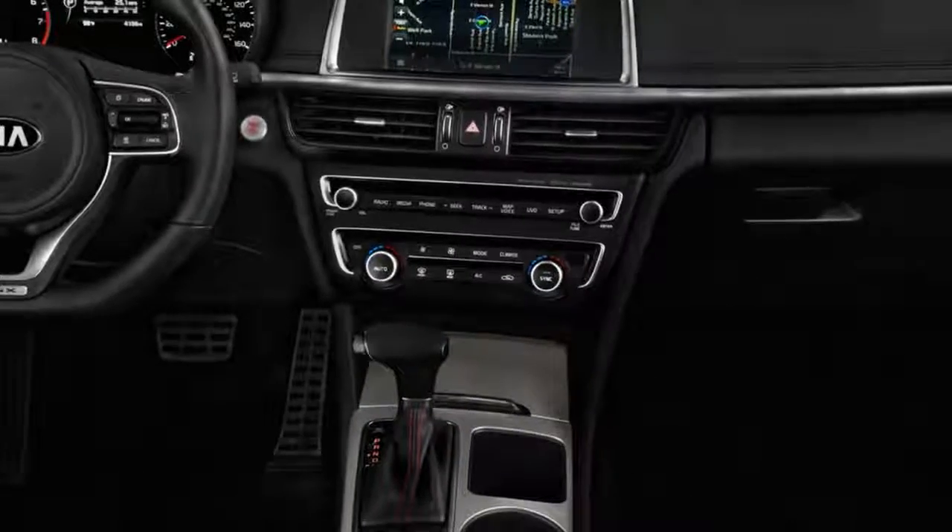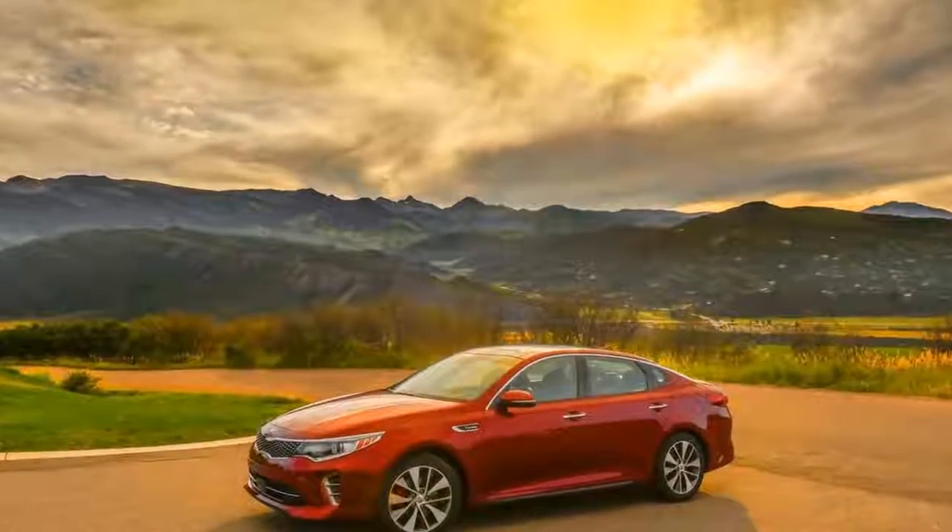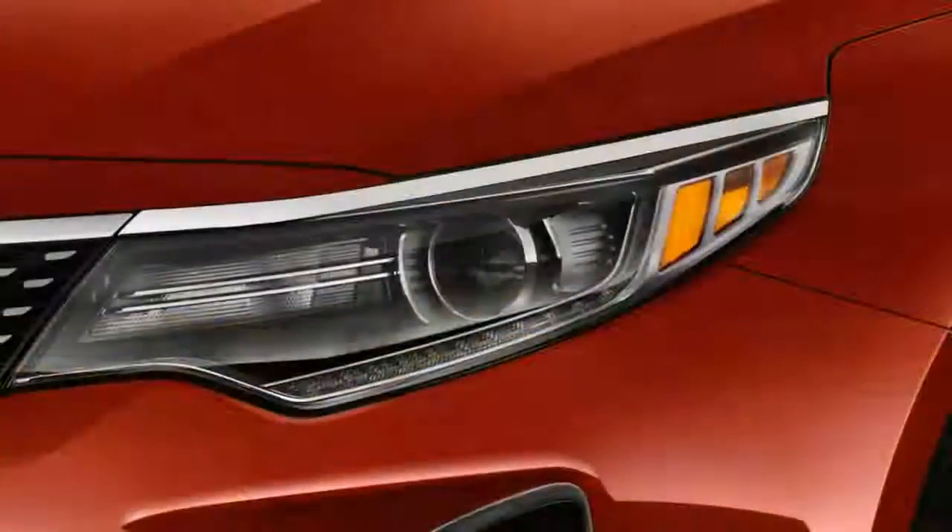This means the Optima isn't as revolutionary as it once was. Inside, the Optima pushes its dash further forward and into the corners, which improves outward visibility.